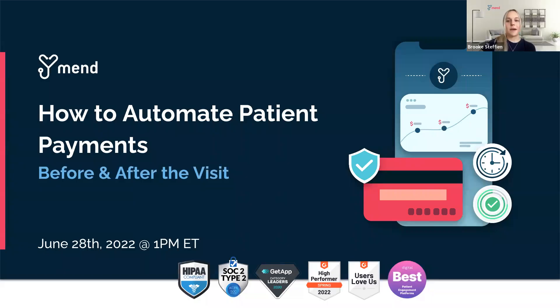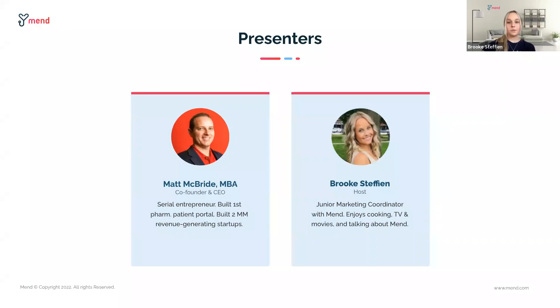Hello everyone. I am happy to welcome each and every one of you to today's MEND webinar, where we will be discussing how to automate patient payments before and after the visit. My name is Brooke. I'm a junior marketing coordinator here at MEND. Today, I have the privilege of joining Matt McBride, CEO at MEND.